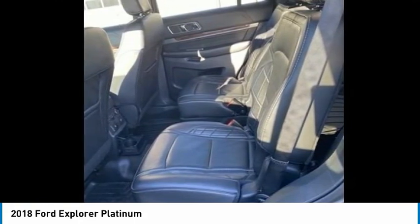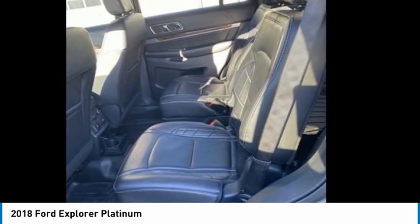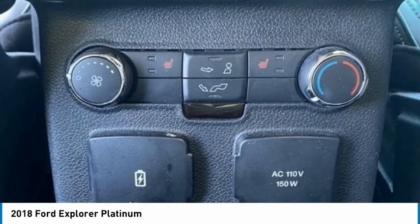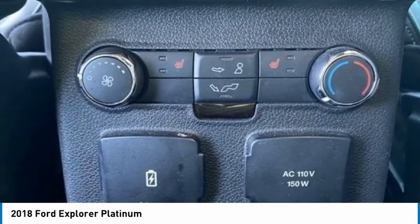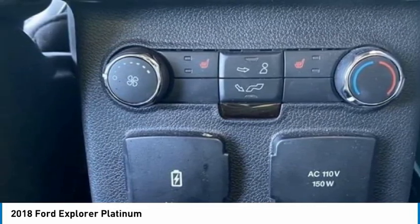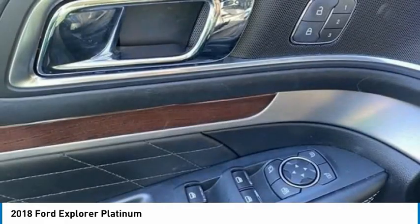Sync 3 911 Assist, 4-wheel independent suspension, front anti-roll bar, front bucket seats, front center armrests, front dual zone AC, front fog lights, front reading lights, fully automatic headlights, garage door transmitter, genuine wood dashboard insert, genuine wood door panel insert, heated and cooled seats, heated door mirrors, heated rear seats, heated steering wheel.